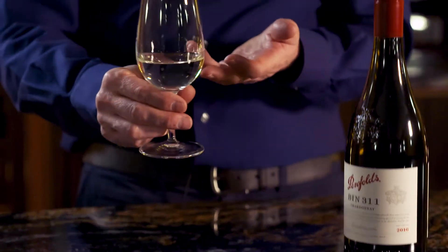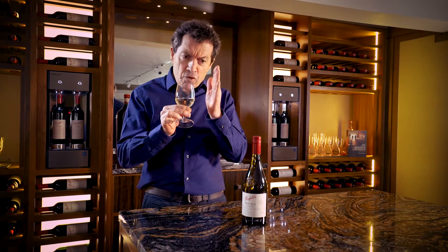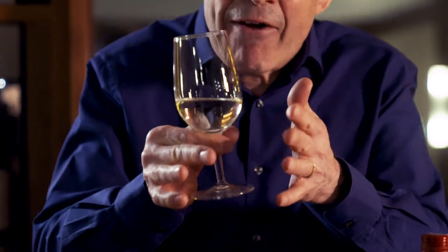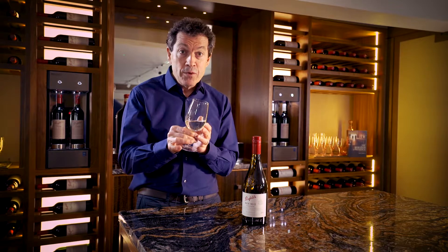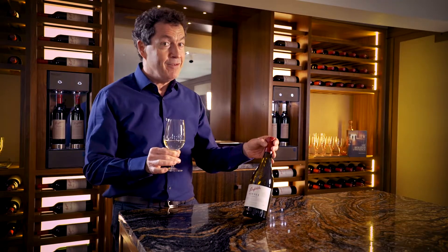It's a very different style of Chardonnay. It's about Christmas definition, linearity — a wonderful style, a style that will sell up but not much of it is kept for very long.